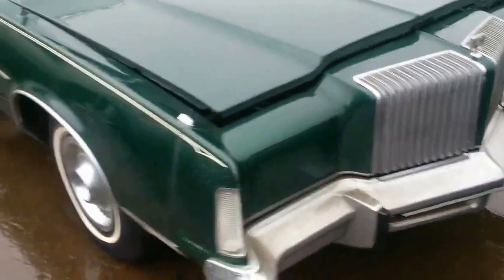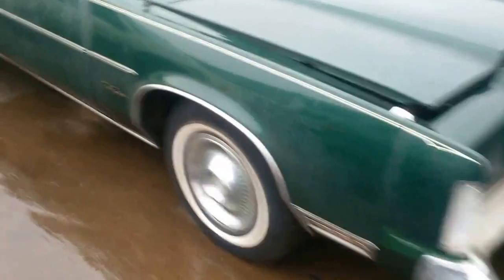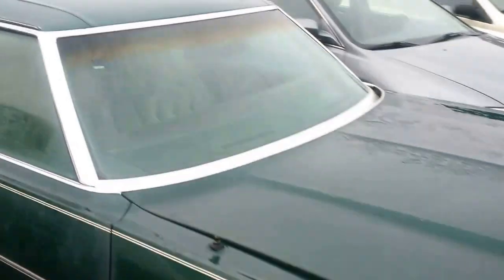Hey guys, look at this! A huge New Yorker — check the door, see what it is, see what year this thing is. This is gorgeous, look at the interior on it, it's like never been used.